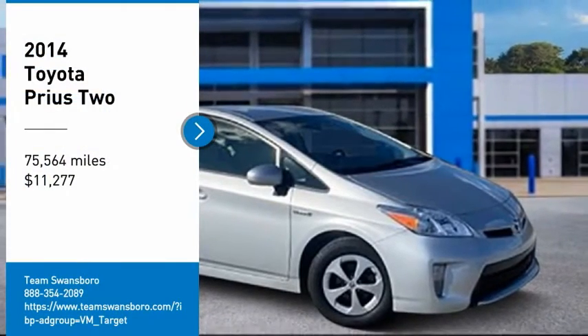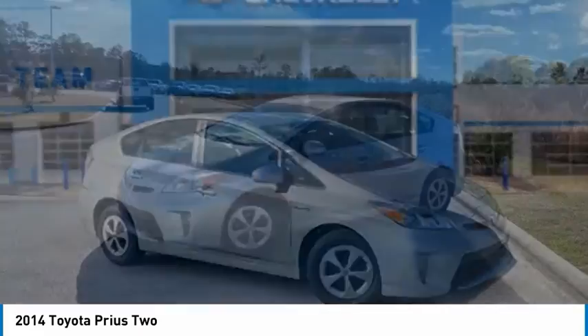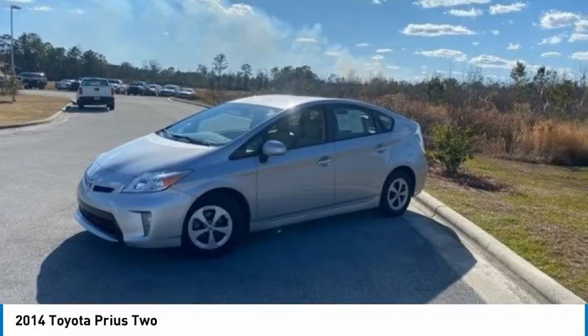Looking for the right vehicle? Check out the 2014 Prius. Prius offers harmony between man, nature, and machine.